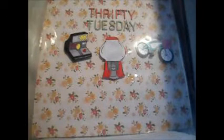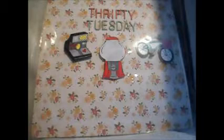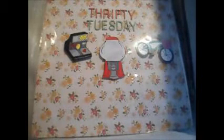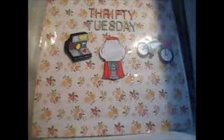Hi guys, welcome to Thrifty Tuesday. So I found a pretty good amount of stuff this time around. I went to a huge flea market that we hadn't been to in a while and I found some pretty cool stuff. So let me start showing you.